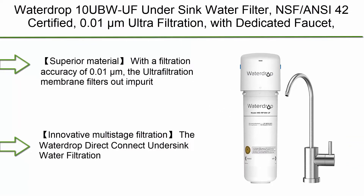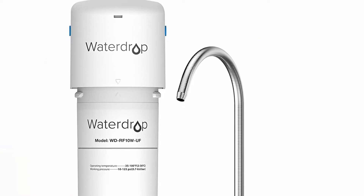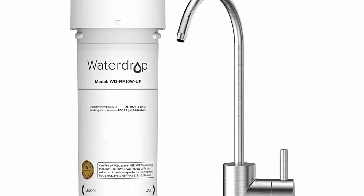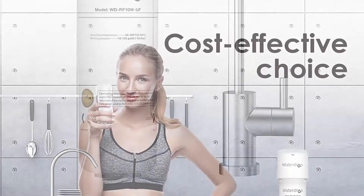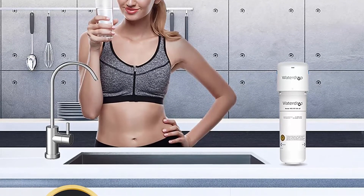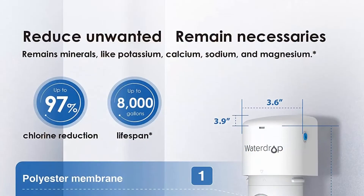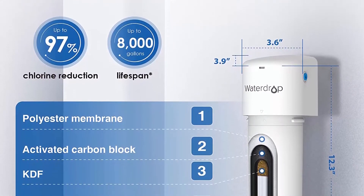Top 7: Waterdrop 10UBW-UF Under Sink Water Filter, NSF/ANSI 42 certified, 0.01μm ultra filtration, with dedicated faucet, 8,000 gallons high chlorine reduction capacity, ideal for renting, USA Tech, white. With a filtration accuracy of 0.01μm, the ultrafiltration membrane filters out impurities larger than 0.01μm. Activated carbon block and other advanced filter media ensure efficient and safe filtration. KDF effectively keeps the filter sanitary.